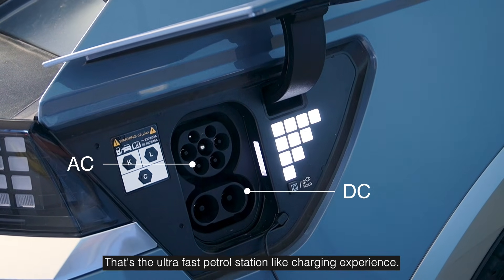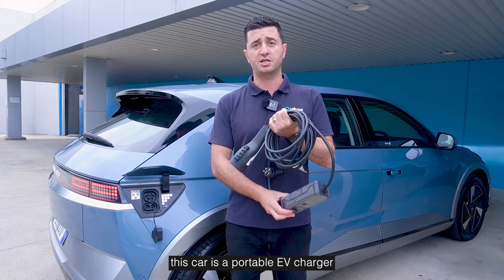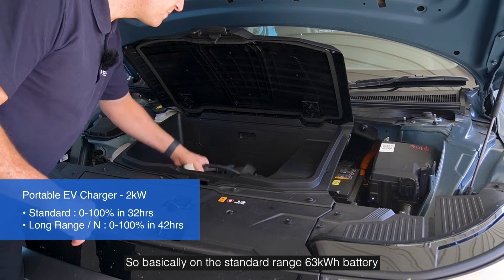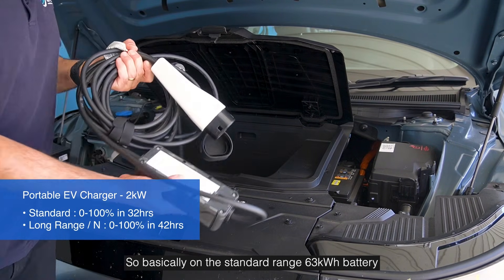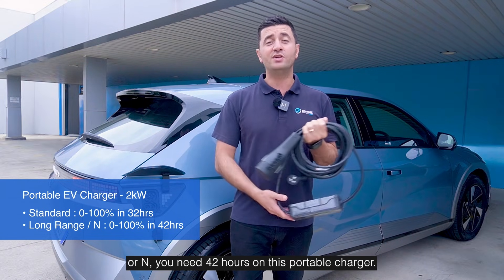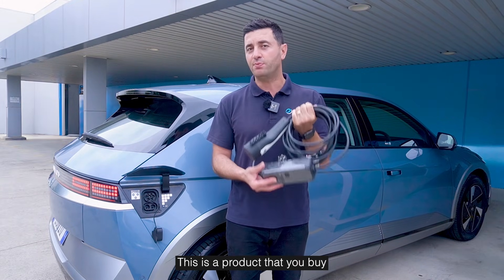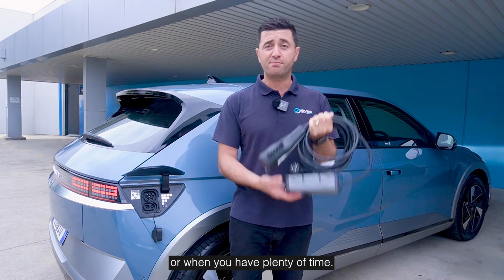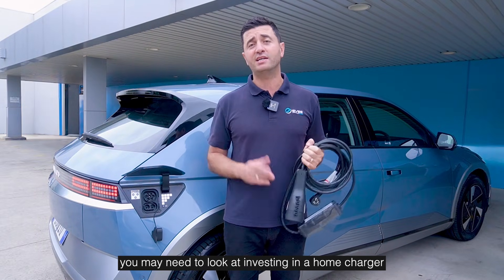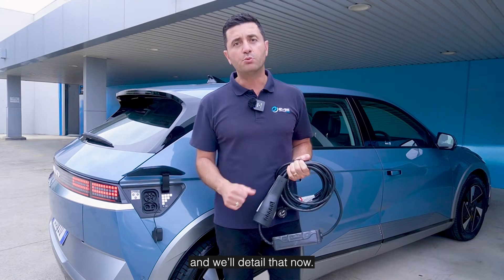What I recommend every EV owner have with this car is a portable EV charger. This needs to be purchased as an accessory and it gives you two kilowatts of power. On the standard range 63 kilowatt hour battery, that's going to take about 32 hours to charge from zero. And if you've got the long range or N, you need 42 hours on this portable charger. This is an emergency charger — something you buy when you need to charge at home with plenty of time. If you do long distance driving or use this as a daily commute, you may need to invest in a home charger, an EV charging cable, or use public infrastructure.